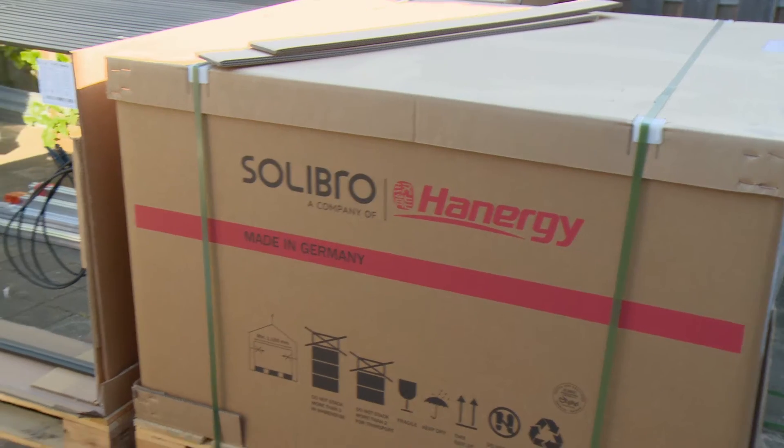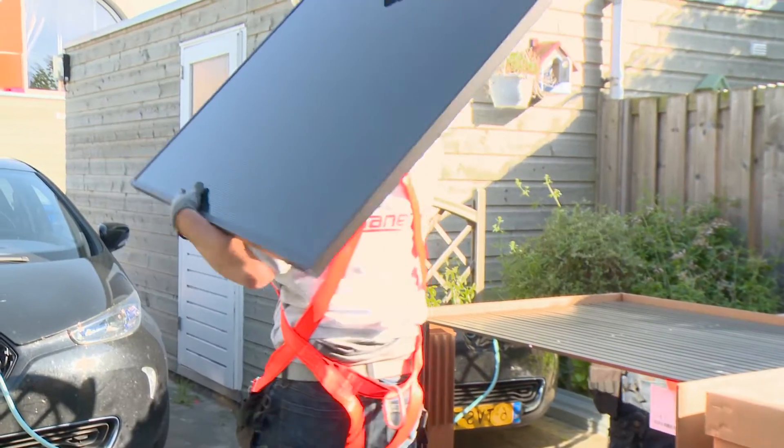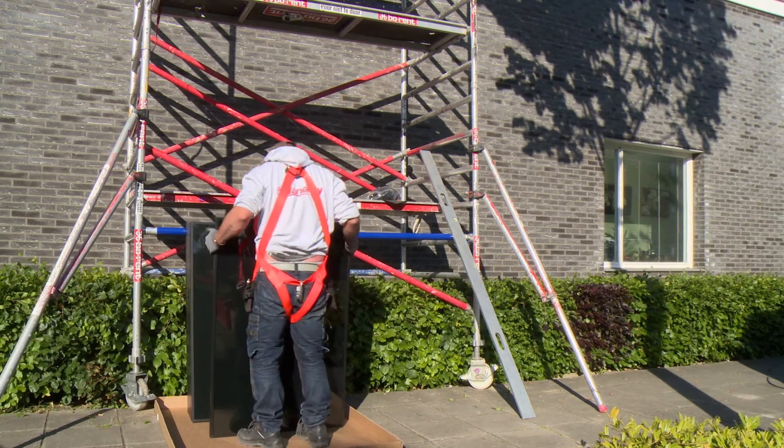Today we're going to be focusing on Solibro, a German manufacturer of technology, with seven years' experience in the manufacturing process, and that is continually being refined. The key advantages of this product are primarily aesthetics. It's a black product, and so it blends nicely onto rooftops.